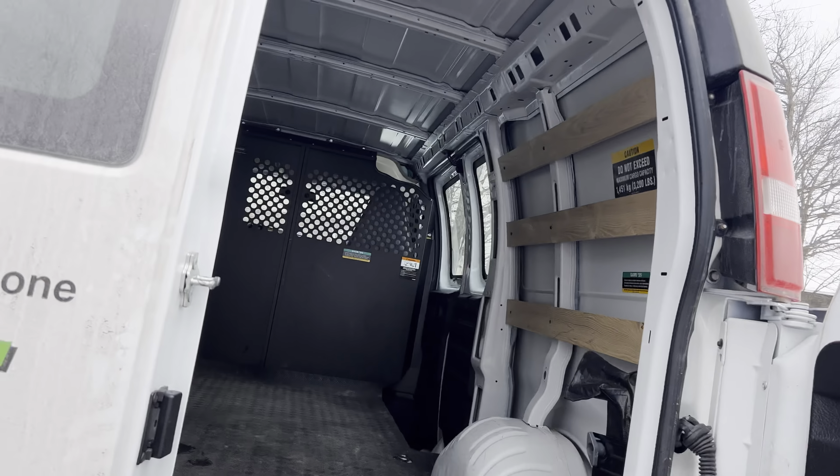This is really useful if you have to move anything. U-Haul is kind of the way to go, especially in Canada. As you can see, it's snowy outside, but we're making the most out of this move.